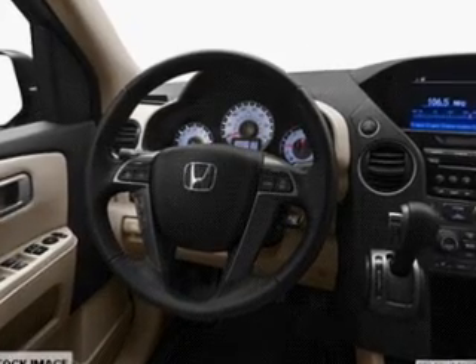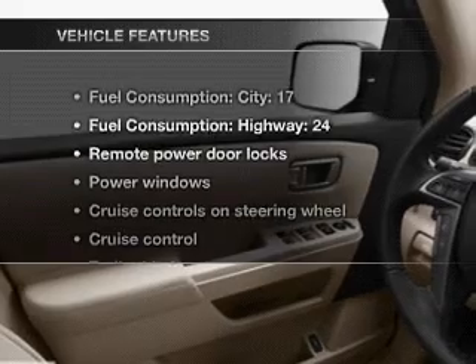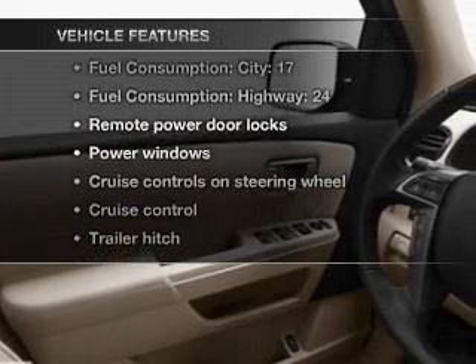Let the sun shine in with a sunroof, and memory settings make for a more comfortable ride. And with these notable features, you won't want to miss out on the opportunity to own this amazing ride. Air conditioning,